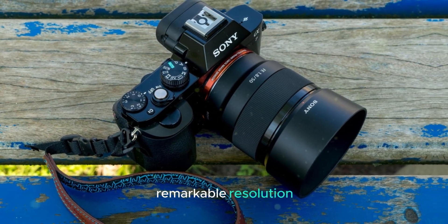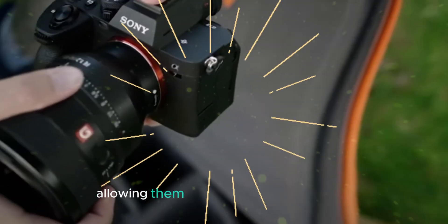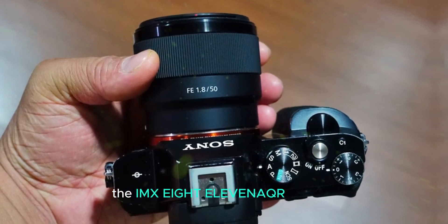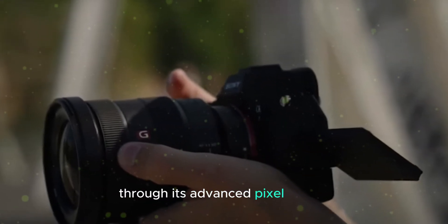The IMX811AQR sensor's remarkable resolution opens up a world of possibilities for photographers, allowing them to capture images that are not only visually captivating, but also scientifically valuable. The sensor's exceptional resolution is achieved through its advanced pixel design.